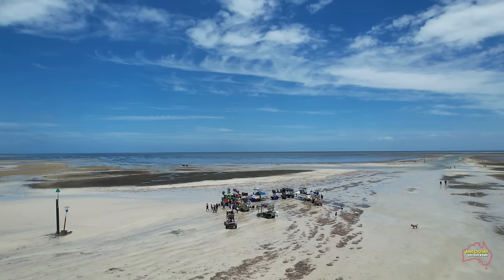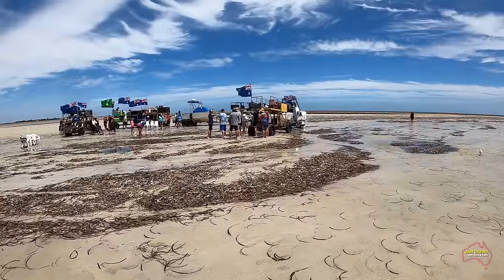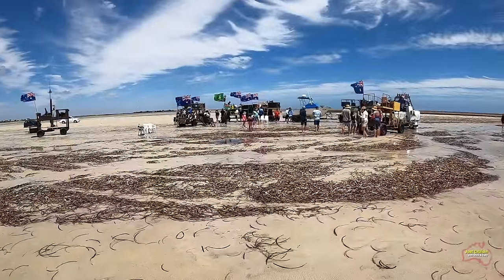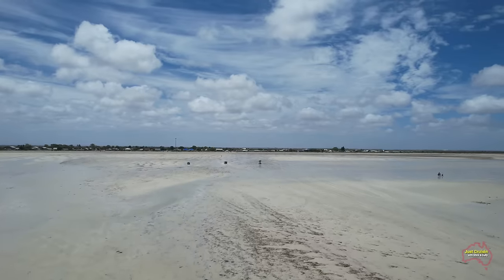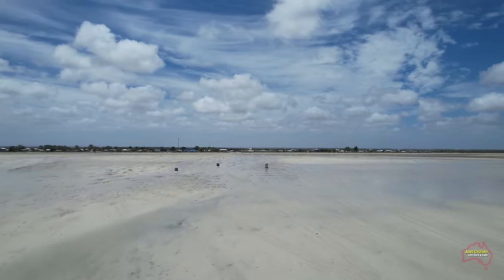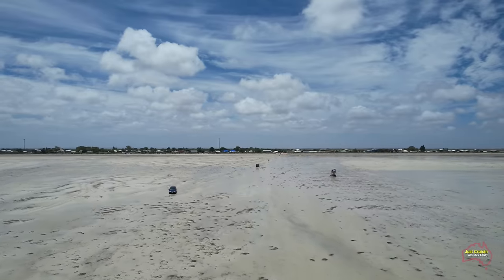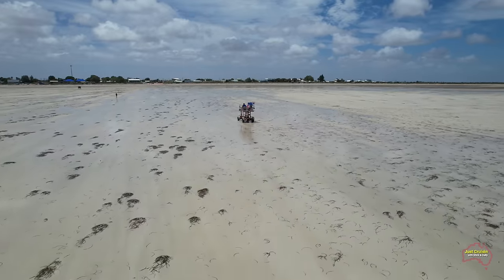While the drone was up in the air we noticed a group of people out on the beach celebrating Australia Day — apparently they do it each year. The tidal flats here at Parham are very good for being out on once the water goes out — it's firm ground and not boggy at all — and there were certainly a number of people out there enjoying the day.